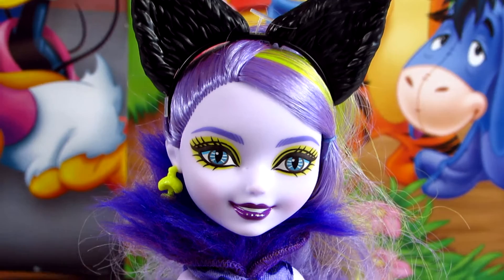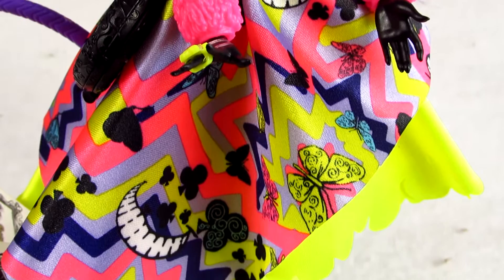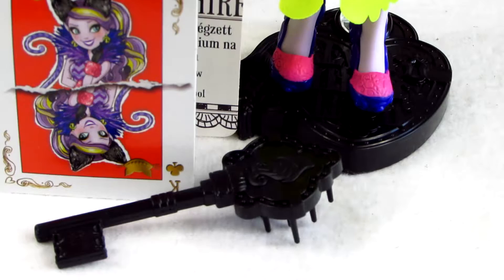It's always an adventure being the teenage daughter of the Cheshire Cat. In the movie, Raven Queen ends up accidentally sending herself and her friends to Wonderland High. As Kitty Cheshire plummets down the rabbit hole, her outfit transforms into a spellbinding creation.